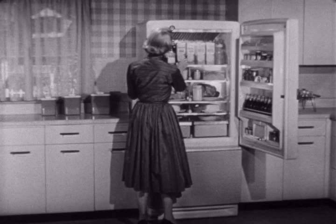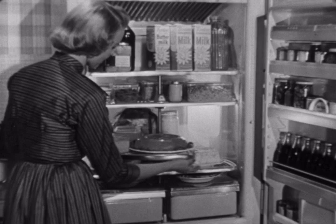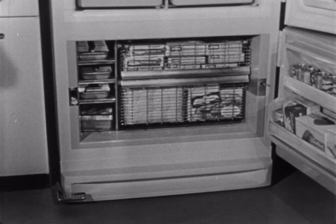All the fresh foods in this new GE are up, where you don't have to stoop or bend to see what you want. And the food is on GE's wonderful revolving shelves, so it moves right out in front of you, where you can reach it easily.